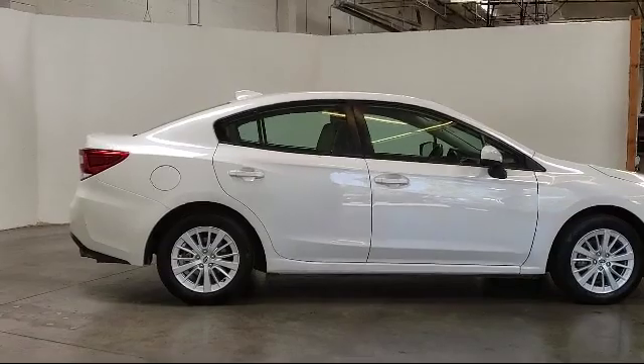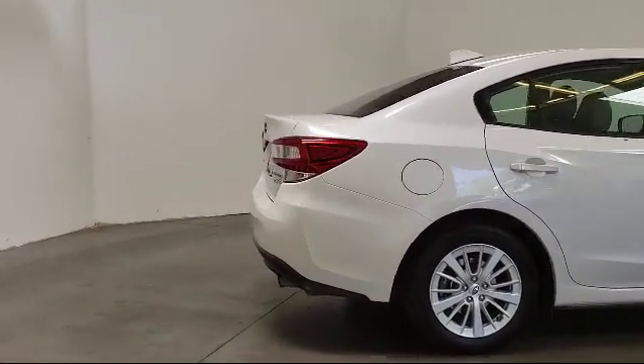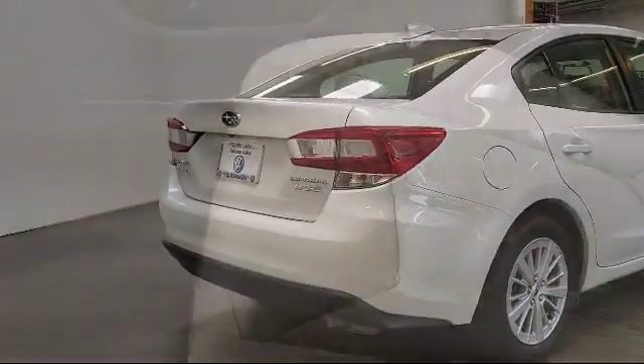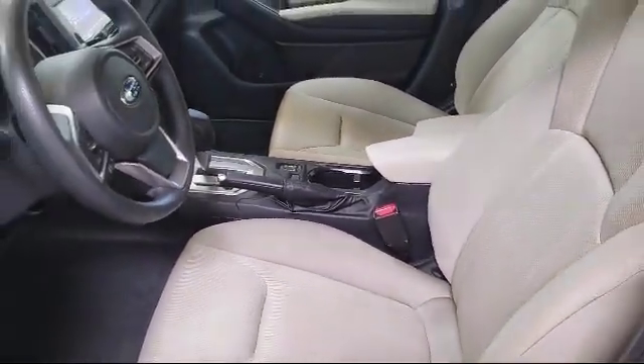It has less than 35,000 miles on the odometer. Only the best trade-ins and purchased vehicles make it through our rigorous inspection process. Our sales and service team is dedicated to provide an unparalleled level of customer service to answer any questions that come to mind.